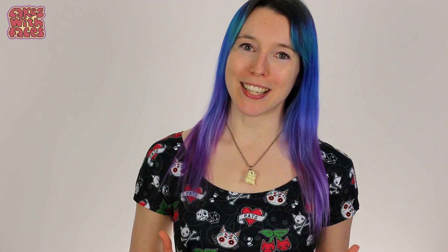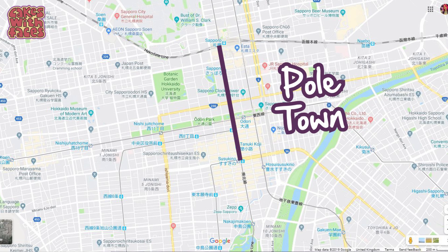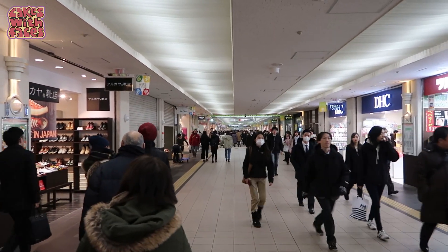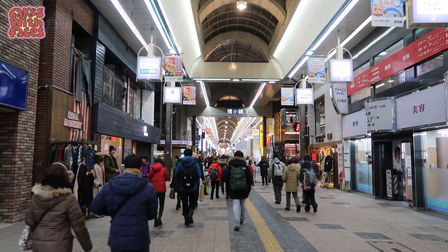The great thing about the festival is it's all free — you don't even need a ticket. You just turn up and walk in. There are a couple of activities at Tsudome that you need to pay for, but apart from that everything's free. Here's a tip for getting between the two main sites: Pole Town is a long underground shopping street that runs between Odori Park and Susukino, so it's perfect for getting between the two sites and it gives you a break from the cold, which you're going to need. There's also Tanuki Koji, which is a covered shopping street that runs east-west and that's really good for a break from the cold as well.